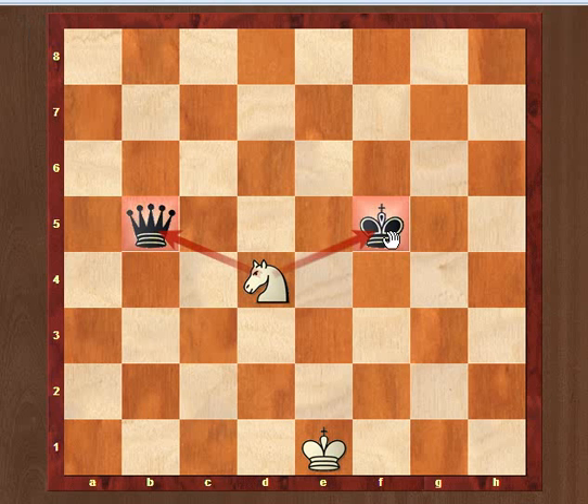And the final example is 9-4 check again, attacking the queen and the queen as well.